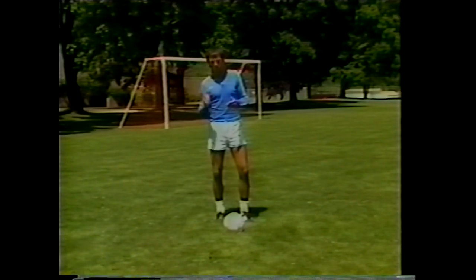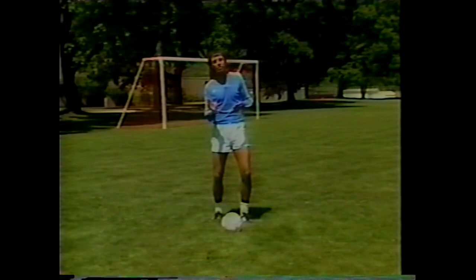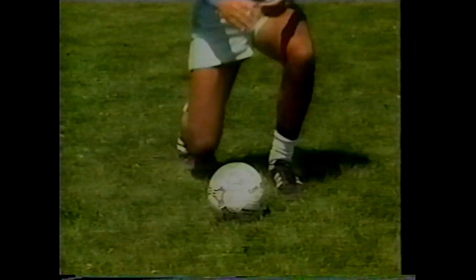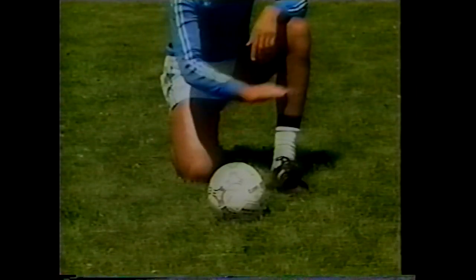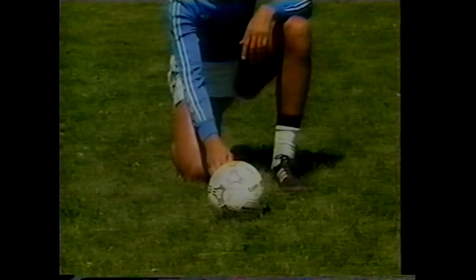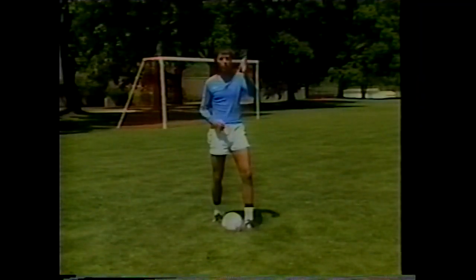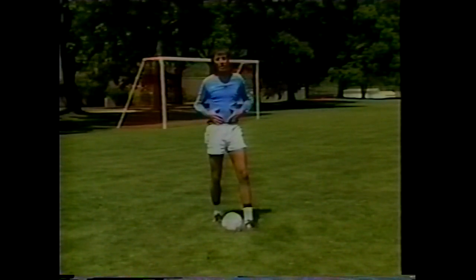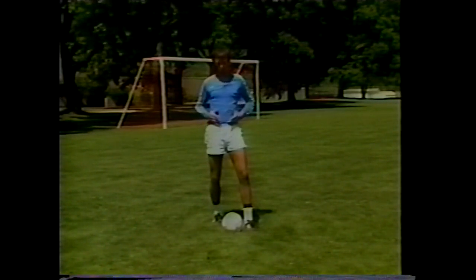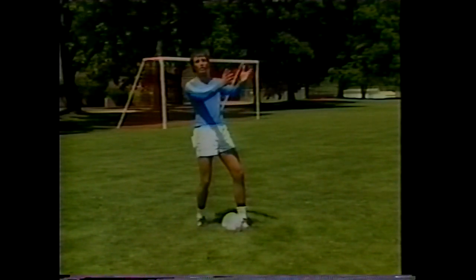Key points for passing with the inside of the foot: the foot must be solid on contact. If you drew a line through the ball vertically and horizontally, that center point is where contact should be made. Place the non-kicking foot alongside the ball and point it in the direction you want the ball to go. Picture a flashlight on your stomach shining in the direction of the target — your stomach always points toward your target.